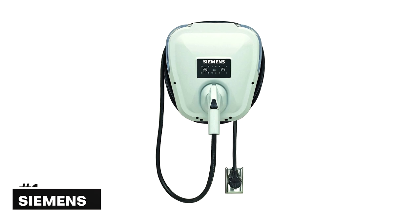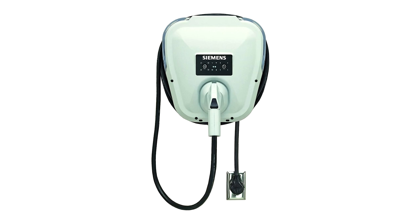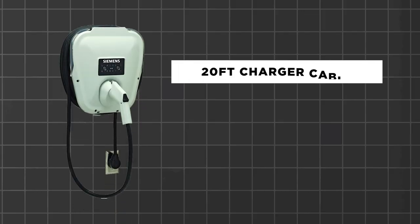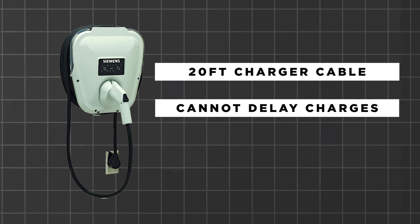Number 1: the Siemens US2. The Siemens US2 is a wide unit, which may limit where it can be installed, and it has a rather short 20-foot cable. The control panel has a few cryptically labelled rubberized buttons. The model does not have the ability to easily delay charging — for instance, between 2, 4, and 6 hours — or to take advantage of lower rates during off-peak charging.